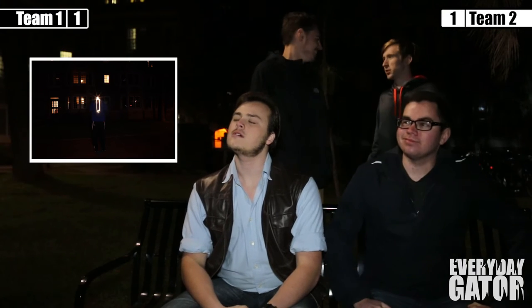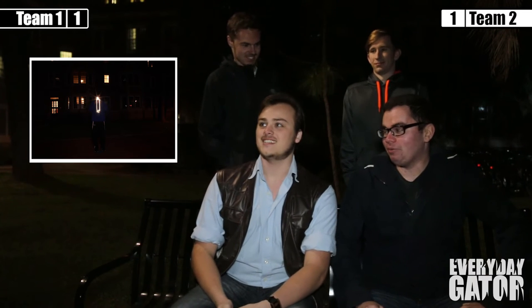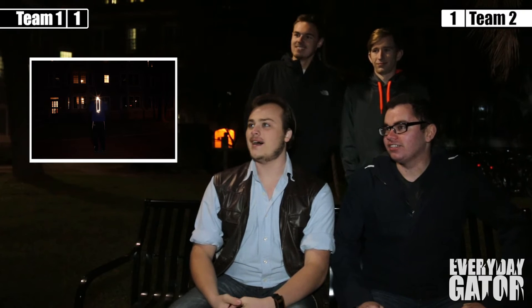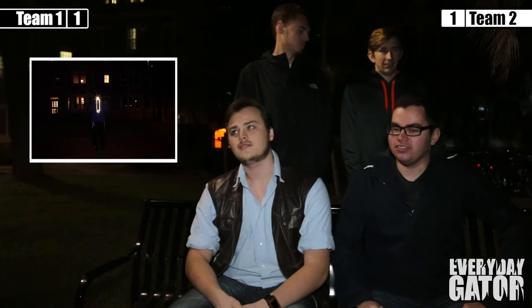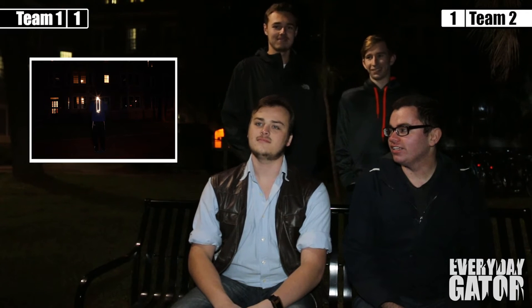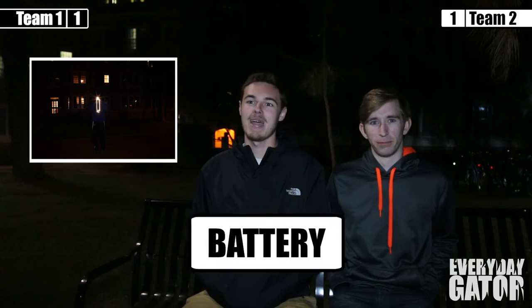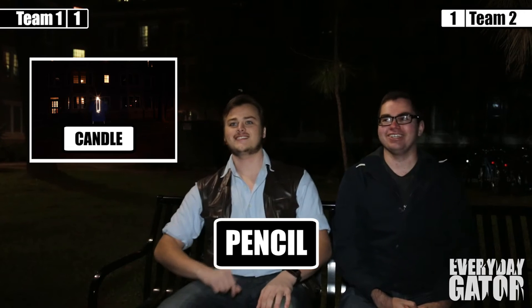How many guesses do you guys think it will take? I think one might do. Bold. It could be a lot of things. Well, I only have one thing in mind. Let's play — two. Do you guys in the back think you can do it in one? Yes. Okay, we're going to try one — this is a steal. A battery. It's not a battery. Pencil. It is not a pencil. No points on that one.